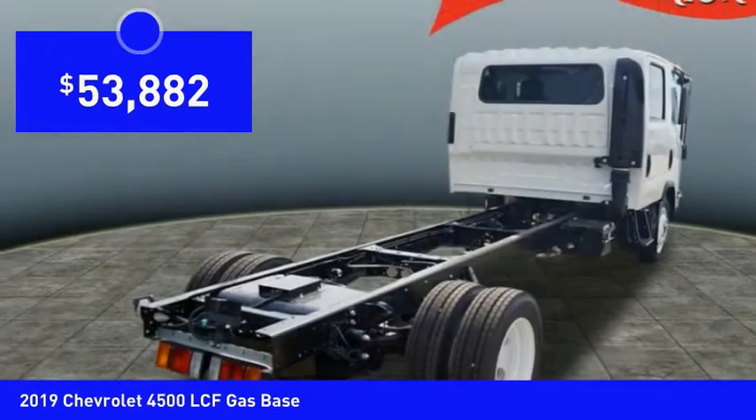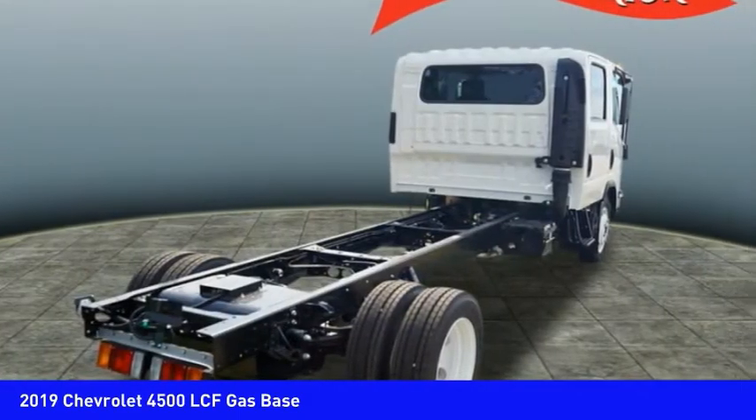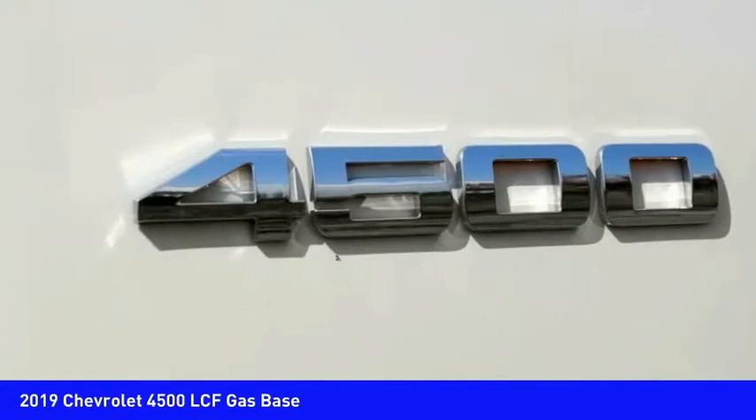And it is priced below $55,000. Is love at first sight really possible? Let us know when you stop in.